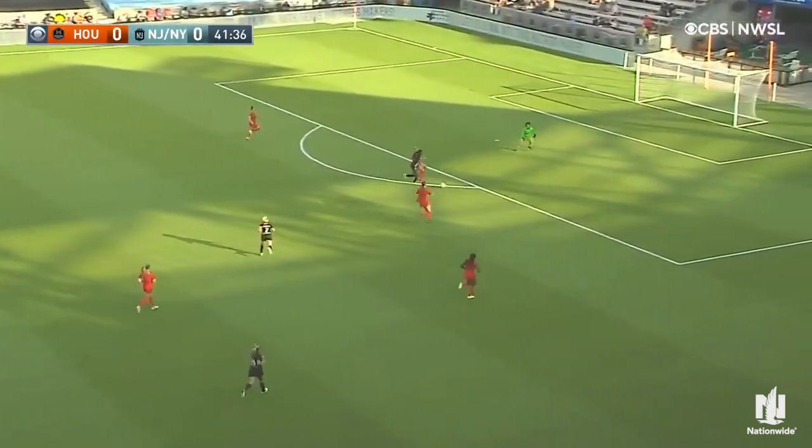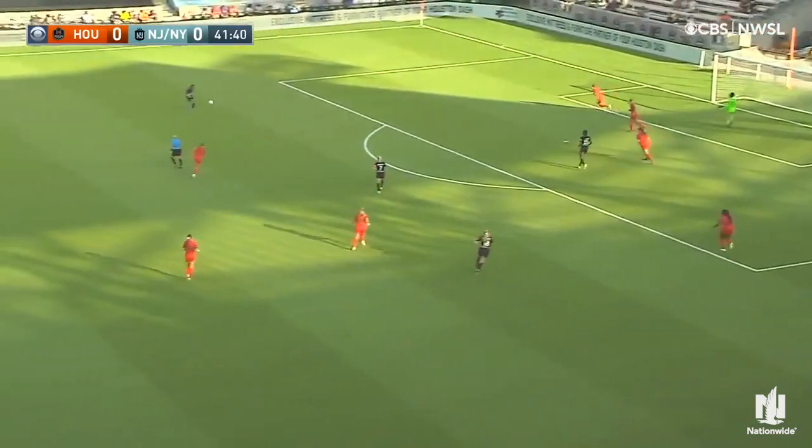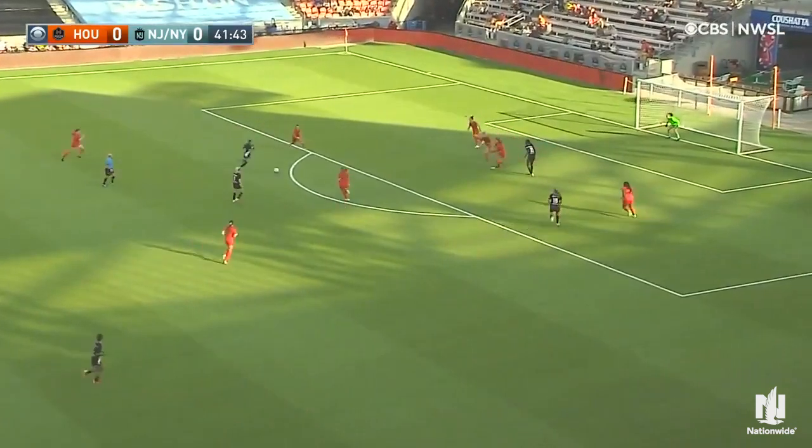Didasko, excellent ball in front of Anumanu. Anumanu battling Oyster — it's Anumanu, what a save. She was sort of caught in no man's land, but Harris got a foot on it.